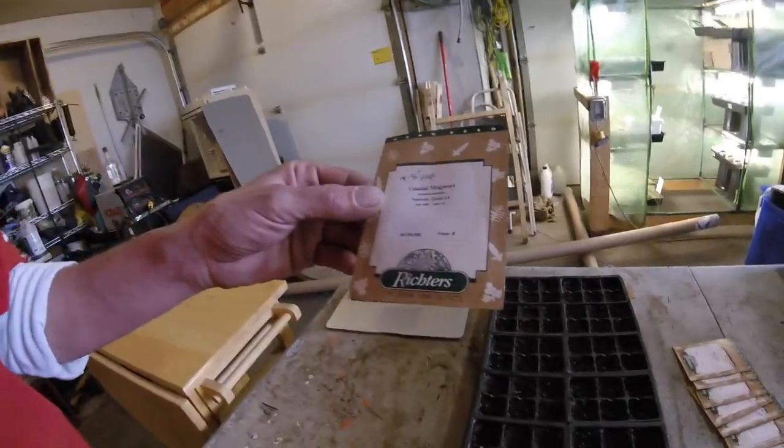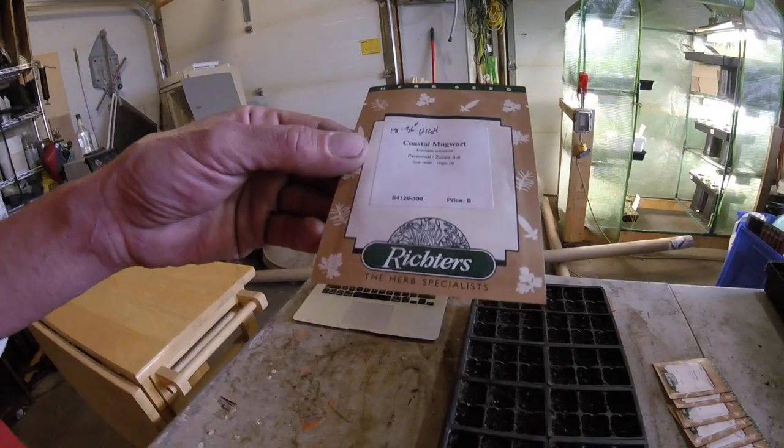I went to a company called Richter's — here's one of the seed packets — Richter's out of Ontario. I was absolutely stunned and amazed at how many different herbal and medicinal herb selections they had. Their little catalog took me days to pour through and read through each one to see if it was going to work for me and my family.